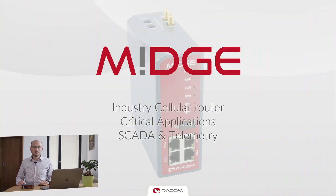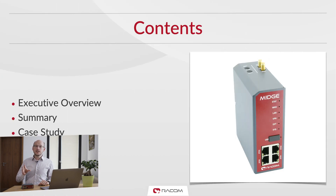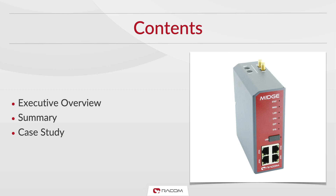There are a lot of cellular routers out there, but very few can match the build quality, reliability and security features of Midge. In this presentation, I will explain why Midge is the best cellular router for mission-critical SCADA and telemetry applications and hybrid networks in the world.